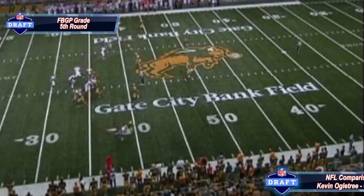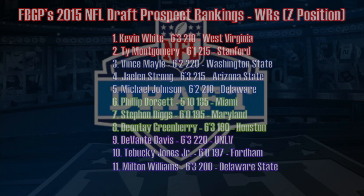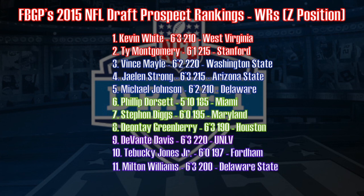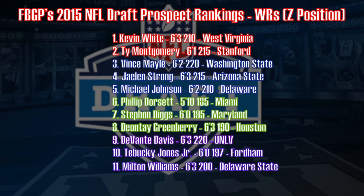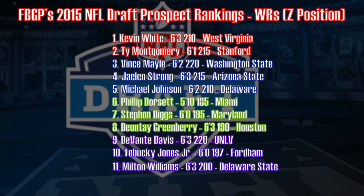Let's recap my 2015 NFL Draft prospect rankings for the receiver position — the Z position in particular. Kevin White and Ty Montgomery are the only first-round picks. These are color-coded by round grade: red being first round, blue being second round, green being third round. There are no fourth-round graded prospects in this draft class, so purple is your fifth-round prospects. All 11 guys I would definitely feel comfortable with on my football team. Stay tuned for our next wide receiver rankings video, where we break down the S receiver — aka the slot wide receiver.